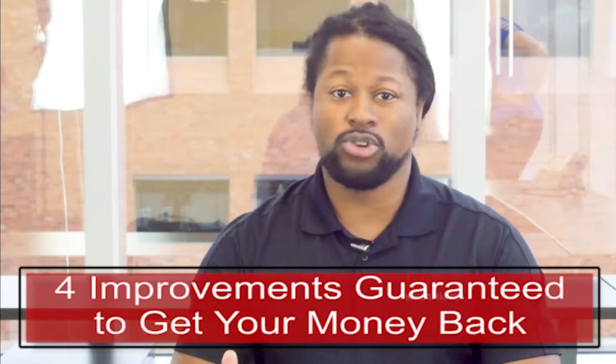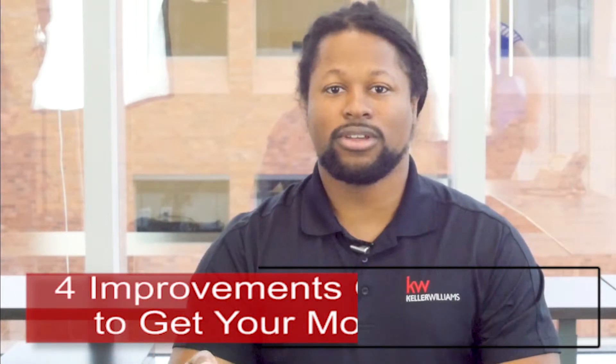I pretty much use doors, floors, kitchens, and baths. Those are the big four to me.